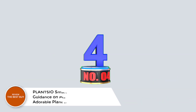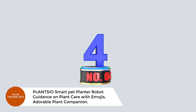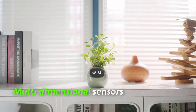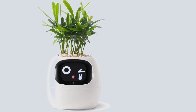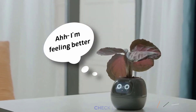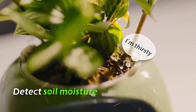Number 4: Plancio Smart Pet Planter Robot — guidance on plant care with emojis. Adorable plant companion. Meet Ivy, your adorable and smart plant companion from Plancio, designed to make plant care easier and more enjoyable. Ivy helps you cultivate over 40 different plants with ease, using expressive emoji feedback and interactive gestures to guide you through the process. This intelligent flower pot features automated watering, soil monitoring, and customizable growth settings, ensuring your plants thrive with personalized care.